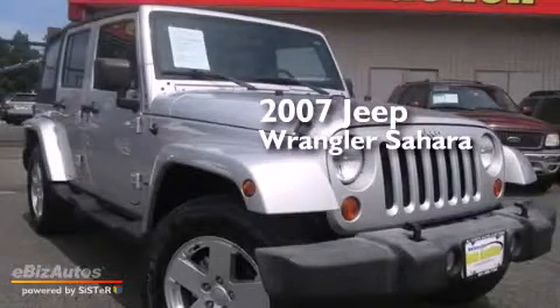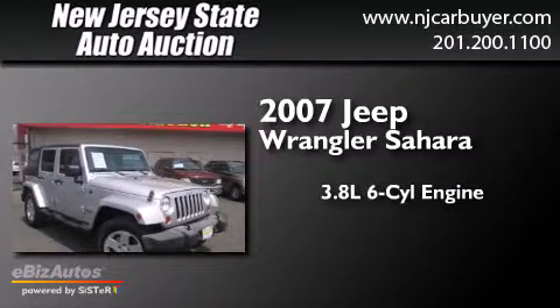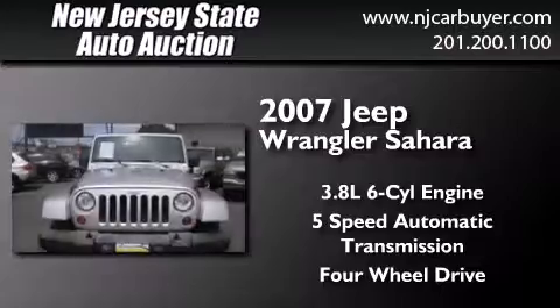This is a 2007 Jeep Wrangler Sahara. It has a 3.8-liter, six-cylinder engine, a five-speed automatic transmission, and the added capability of four-wheel drive.